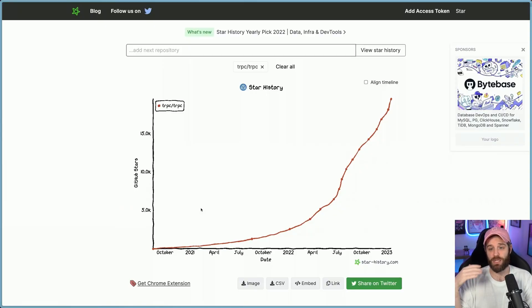As you can see, popularity has increased dramatically. Back in August of 2021, they only had 1,200 stars, and as of this recording, they now have 19,500 stars. So in a year and a bit, they've increased their star count by 18,000 stars, which is an incredible amount of growth.